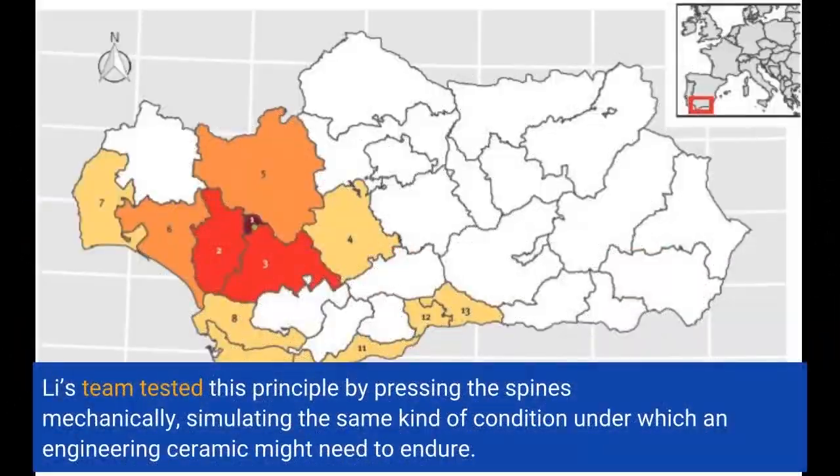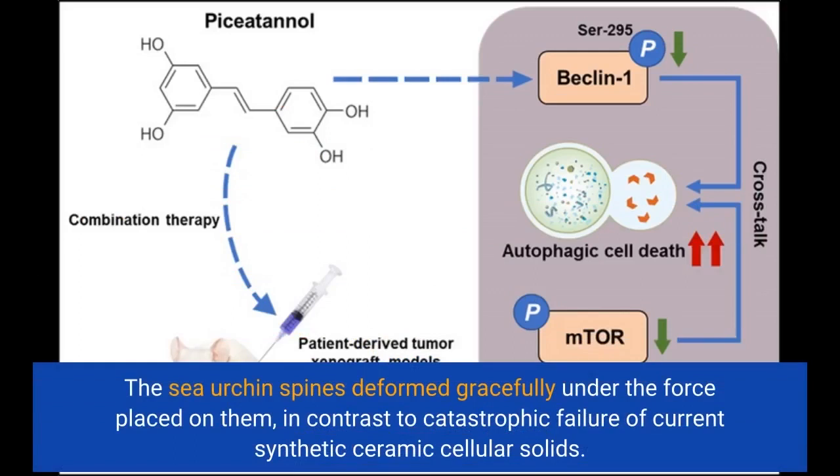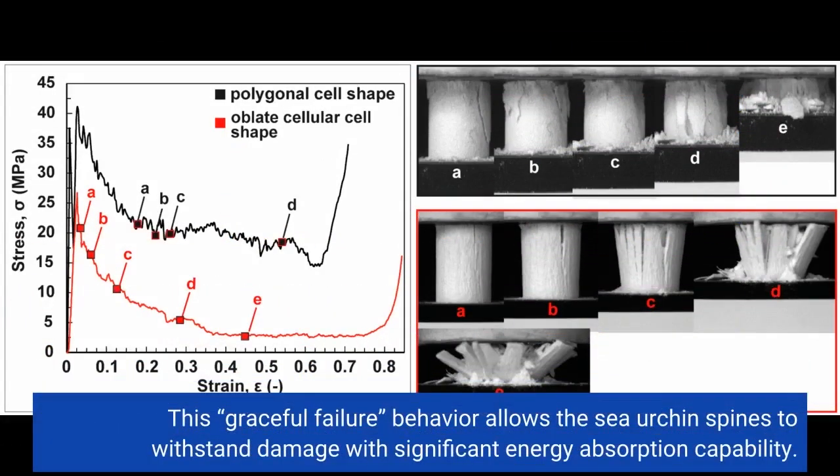Li's team tested this principle by pressing the spines mechanically, simulating the same kind of condition under which an engineering ceramic might need to endure. The sea urchin spines deformed gracefully under the force placed on them, in contrast to the catastrophic failure of current synthetic ceramic cellular solids. This "graceful failure" behavior allows the sea urchin spines to withstand damage with significant energy absorption capability.